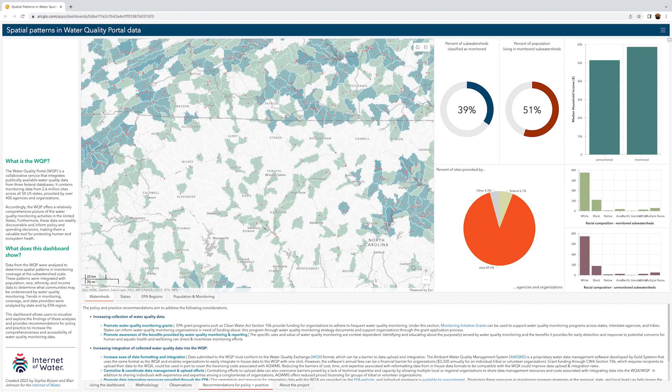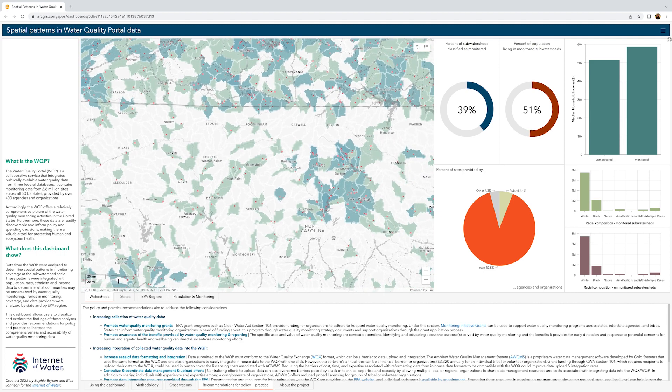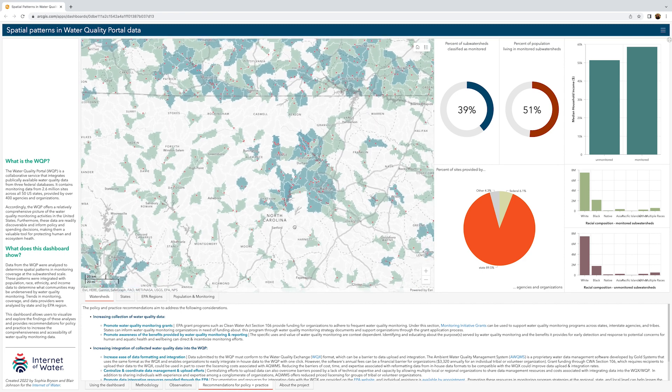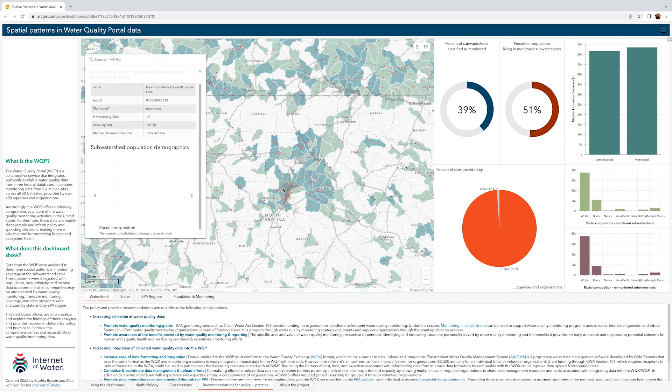If you zoom in further, you'll be able to see points representing the location of each water quality monitoring site overlaid on the subwatershed boundaries. If you click on a subwatershed boundary, you can pull up additional information on that subwatershed, including the number of water quality monitoring sites it contains, the subwatershed area, and the median household income of subwatershed residents, as well as charts showing population demographics.